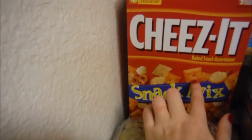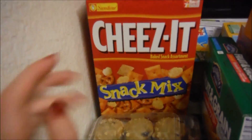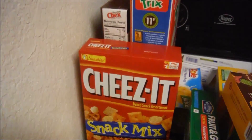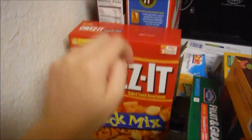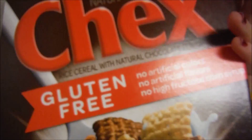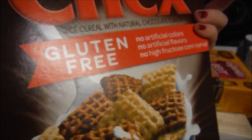We actually take these little Cheez-It crackers and make little tuna crackers — we take a tuna salad and then put them on the crackers. And then we got two cereals. We were bad this time. We got Trix, which I love — my dad loved it too. And then we got this Chex, which is actually pretty good because it's gluten free.